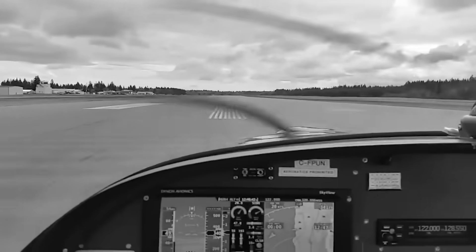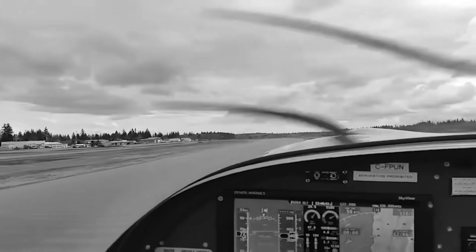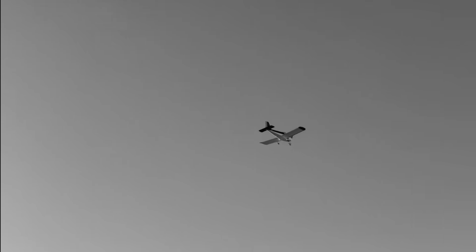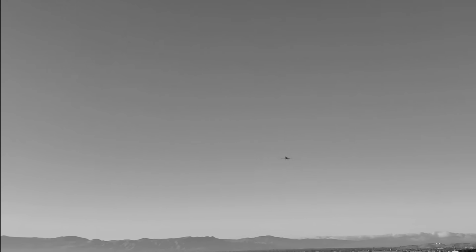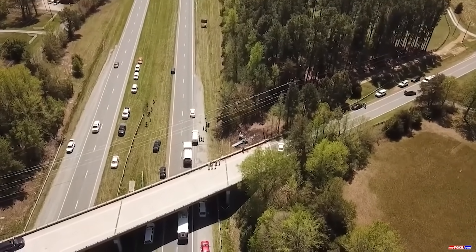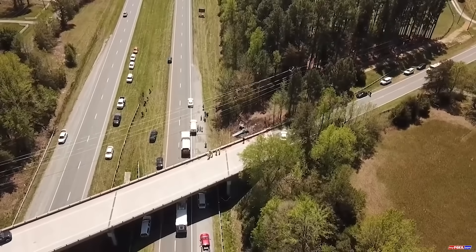On a clear April morning, a sleek little RV-12 experimental plane blasted down the runway in North Carolina. But just a minute later, it was skimming so low over a busy highway that people could see the pilot's faces, heading straight for an overpass. Seconds later, it smashed in, flipped upside down, and exploded in flames. One pilot was dead, the other barely survived.